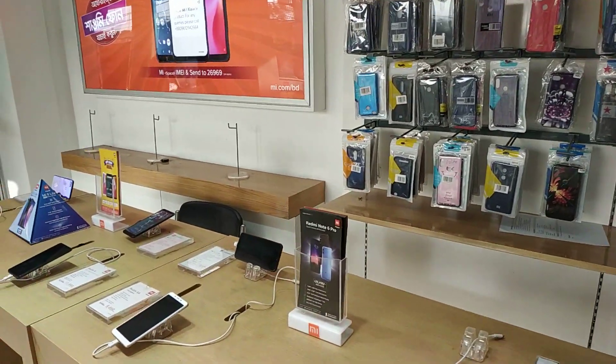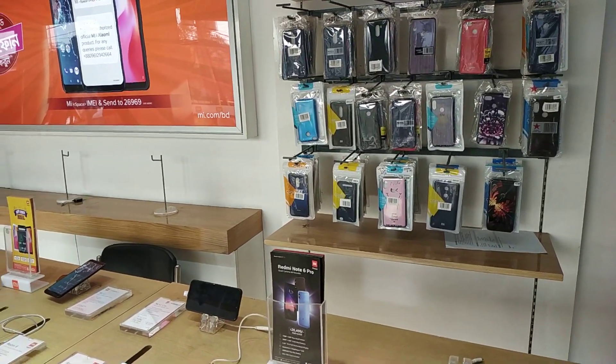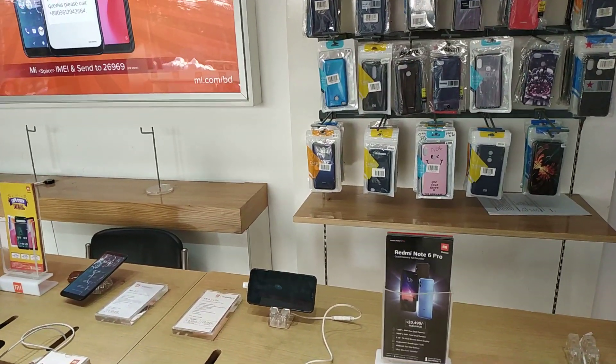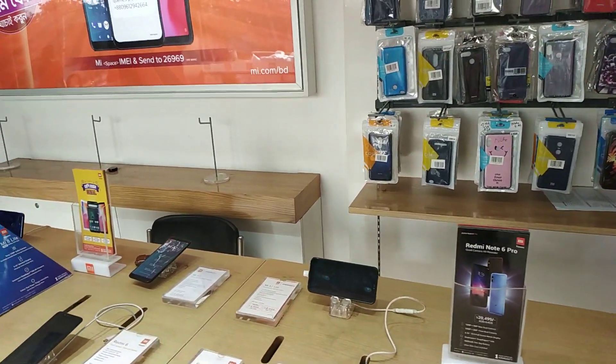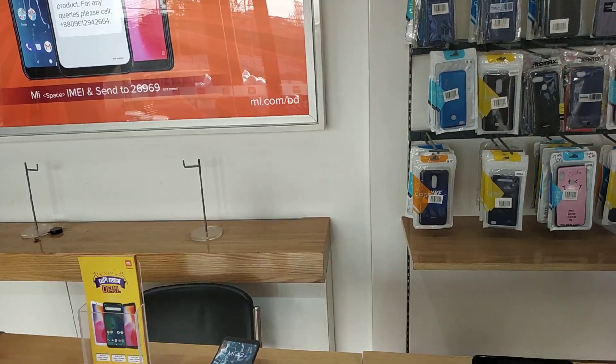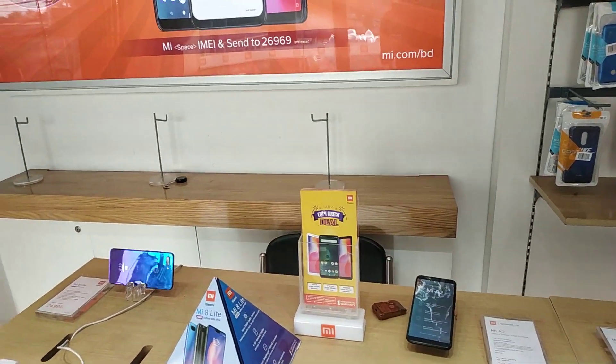We will tell you about the configuration for the first time. The Mi 9 was released in February 2019. It features a Gorilla Glass 5 display protection.